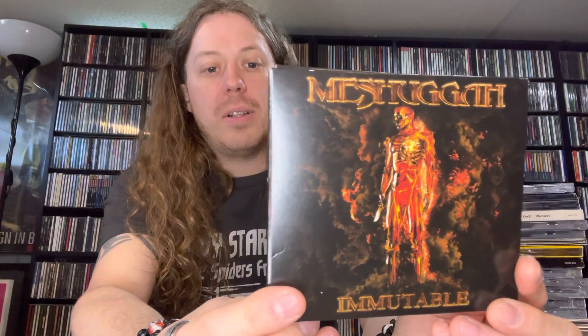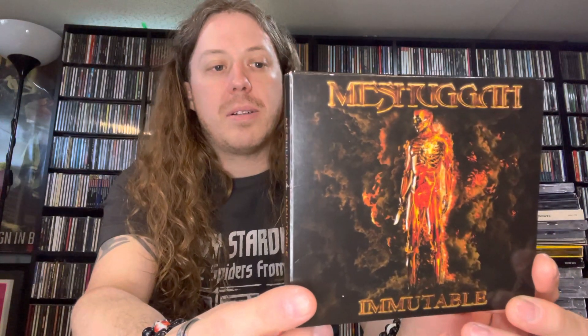Sticking to extreme metal, we got Meshuggah — 'Immutable,' the latest from Meshuggah released on Atomic Fire Records, 13 tracks total. I have not listened to this yet, but I've heard really good things about it — apparently it's really technical, very proggy metal, very extreme. So I'm looking forward to throwing that on.